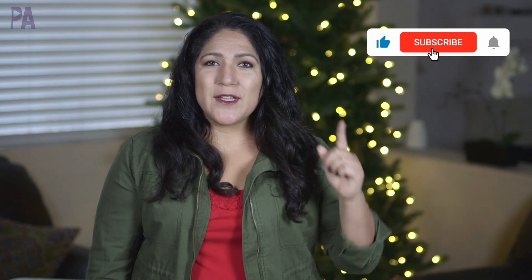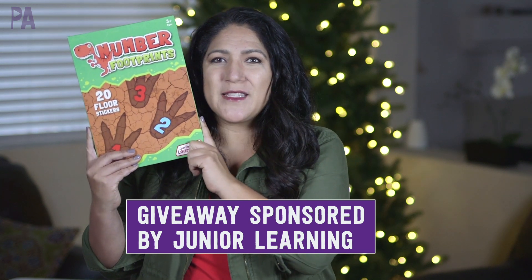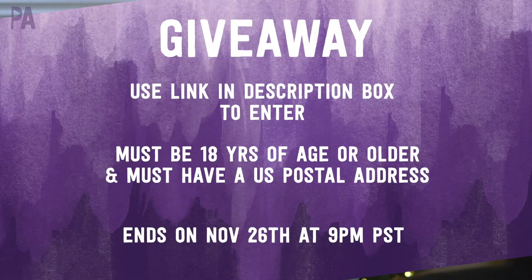Let's get to the giveaway details. Make sure you are subscribed to the Purple Alphabet and turn on notifications so you don't miss any more gift guides this month. Leave me a comment below telling me which of these items was your absolute favorite. Junior Learning is sponsoring a giveaway today — we are giving away the Number Footprints, an amazing tool for numbers, counting, skip counting, and addition. Head to the giveaway link in the description box to officially enter. You must be 18 or older and have a U.S. postal address. Winners will be announced right after Thanksgiving. I have a ton more videos coming this month with lots of good things, exciting products, and giveaways. Click subscribe and give me a thumbs up to show your love.